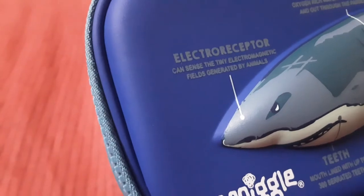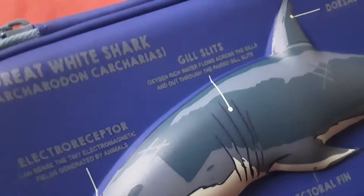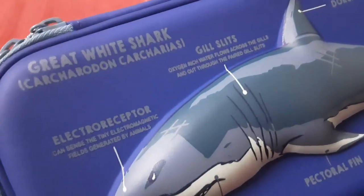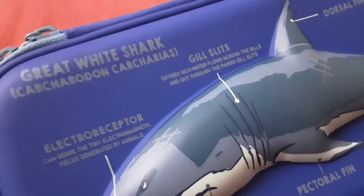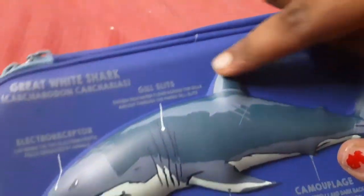It can sense the tiny electromagnetic fields generated by animals. And let's go to the gill slits — oxygen-rich water flows across the gills and out through the gill slits. And then came the dorsal fin — there's no fact about the dorsal fin.